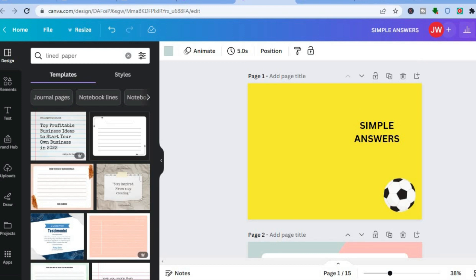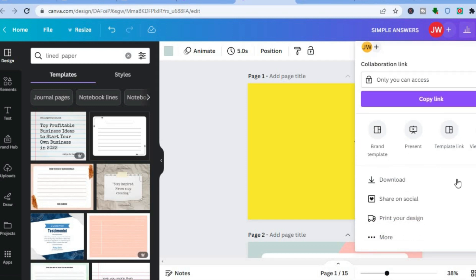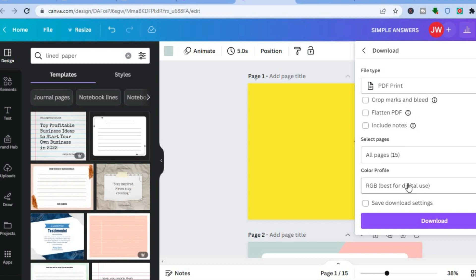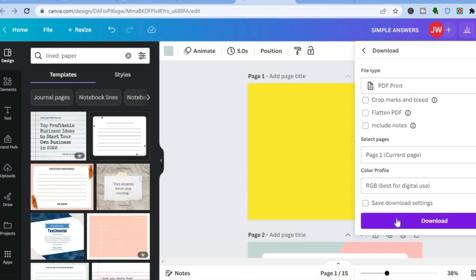Once it has duplicated the amount of pages you want, tap on 'share' in the top right-hand corner. Scroll down and tap on 'download.' After tapping on download, tap where you see 'PNG,' then tap on 'PDF print.' Tap on 'all pages' — you'll use this for your first page, which is the book cover. Then tap 'done.'